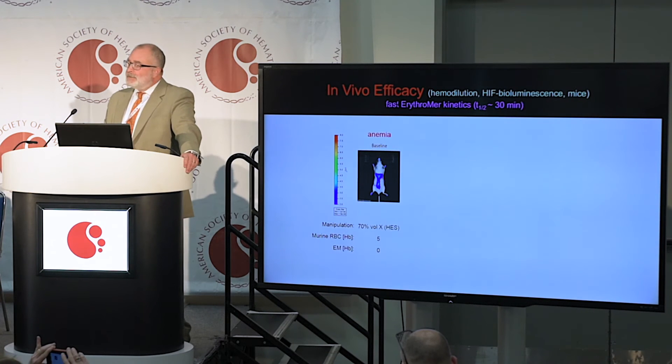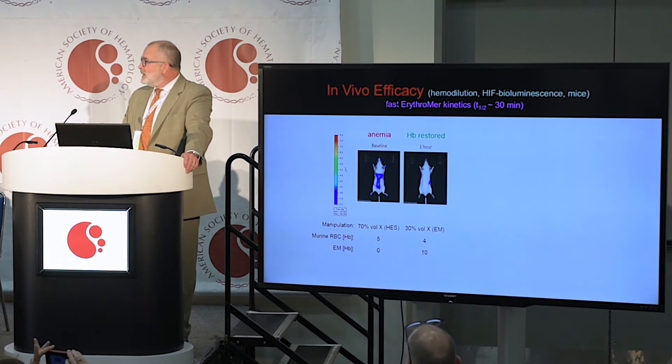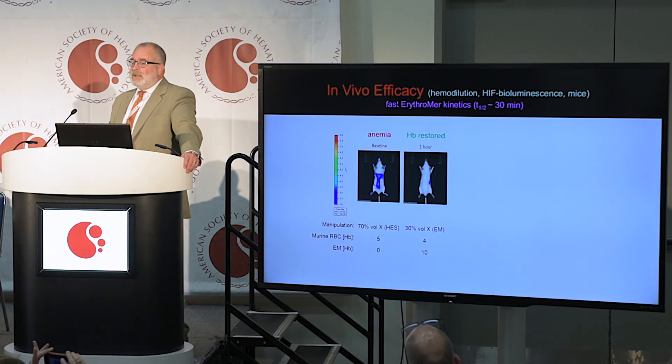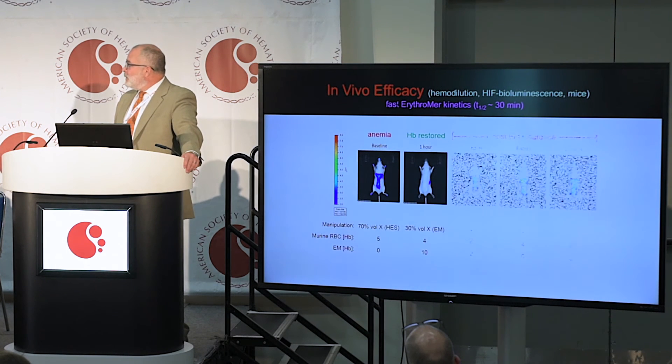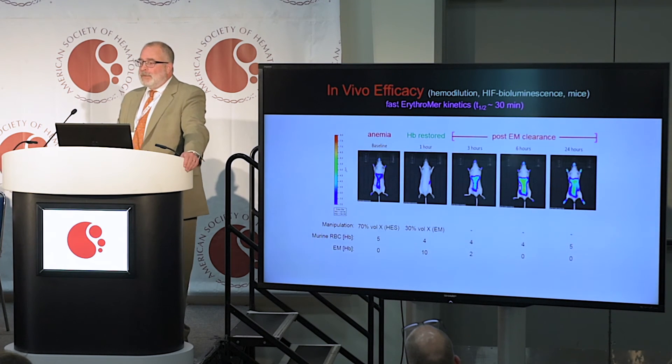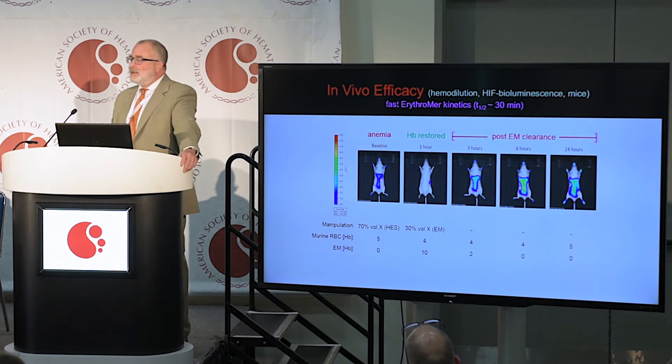Here you can see a mouse that is glowing and anemic. Here is a mouse that's not glowing, who's been resuscitated with the blood substitute. Seventy percent of his blood volume has been replaced with the artificial red cells, which when cleared, the glowing returns, demonstrating not only effective capture but release to tissue and the absence of vasospasm.